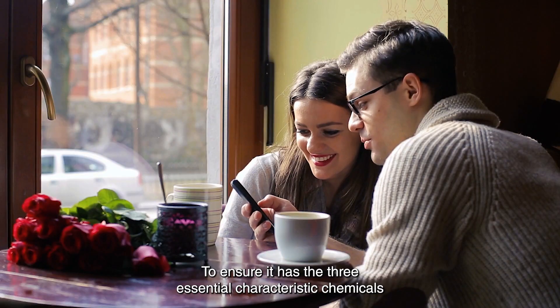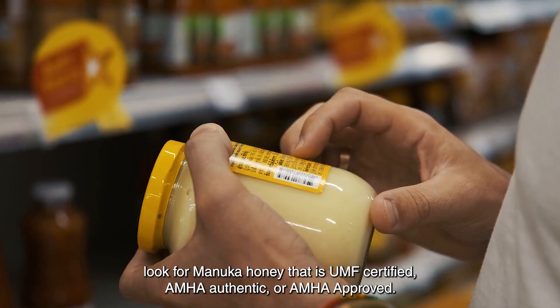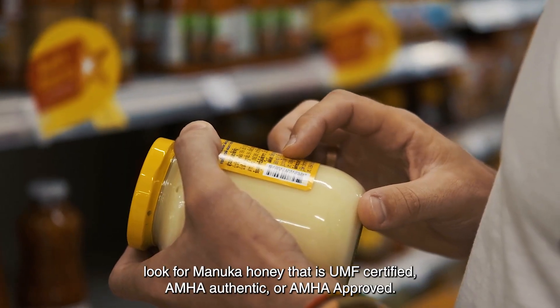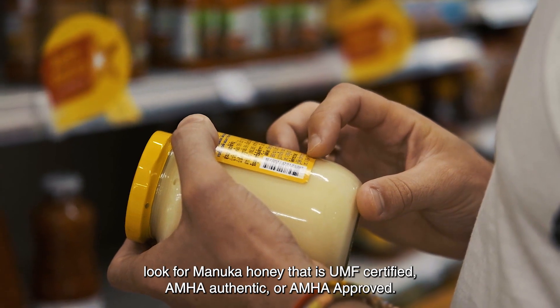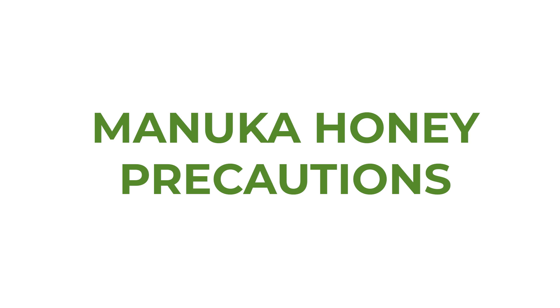To ensure it has the three essential characteristic chemicals that validate Manuka honey, look for Manuka honey that is UMF certified, AMHA authentic, or AMHA approved.